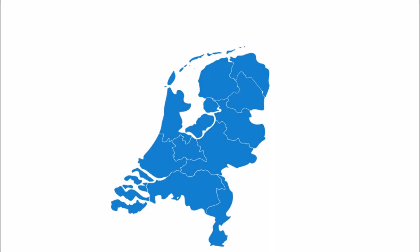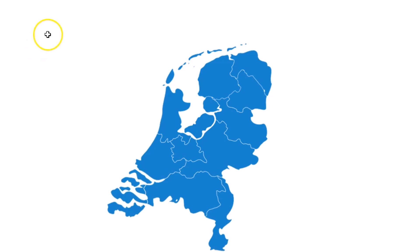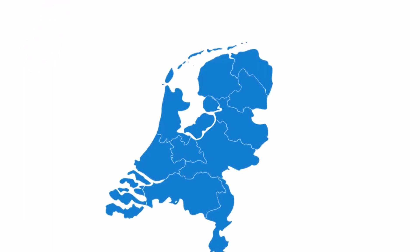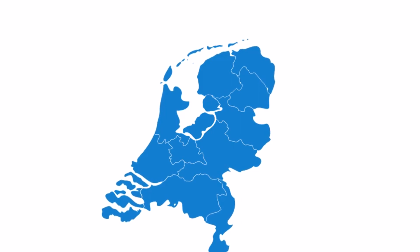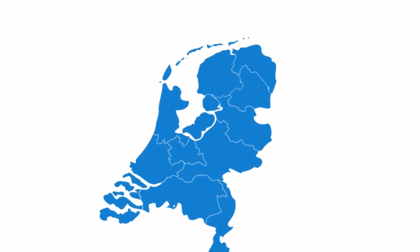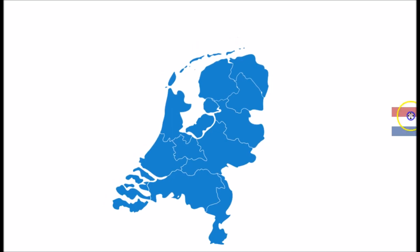In this video we will look at the current population of modern day Netherlands and will show you from which background or ethnicity different minorities came from, and how the total population of the Netherlands looks like right now. We include the top 10 of the biggest migration groups.